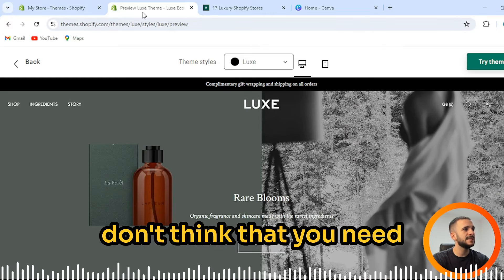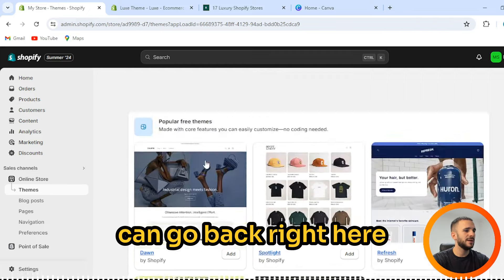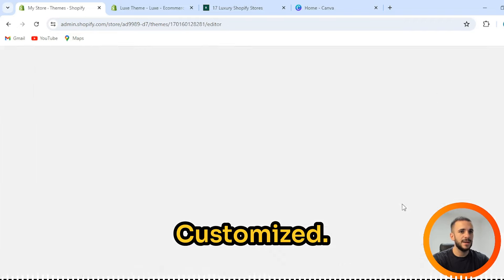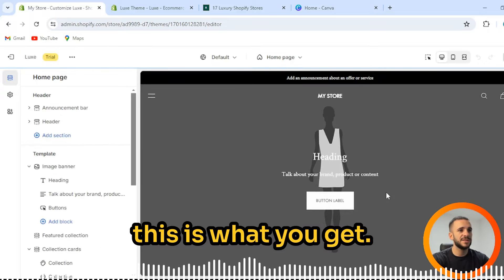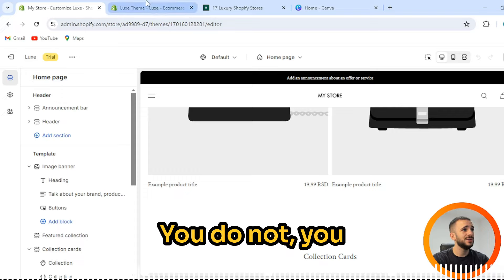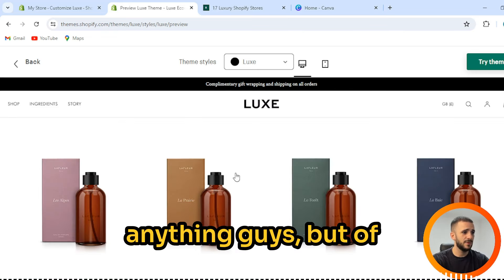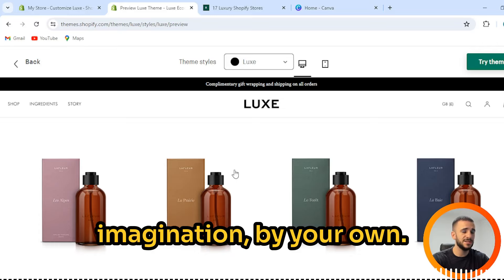I don't think you need to spend $450 for this. We can go back to our marketplace and see — this is that Luxe theme trial. When you purchase it for $450, this is what you get — this is just a demo version. You still need to build your marketplace. You will not have this automatically; you need to customize it by your own wishes, imagination, and needs. This is just the foundation of a theme.